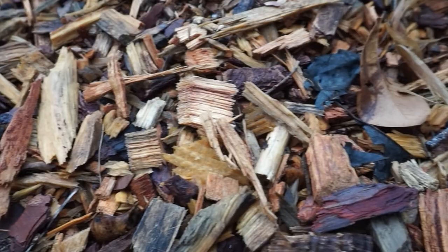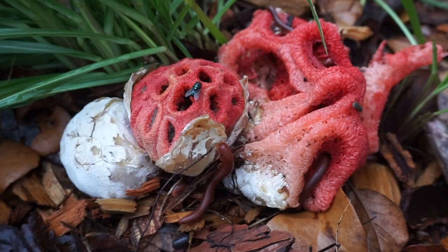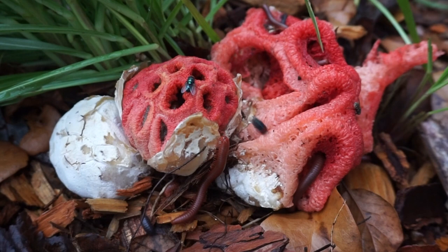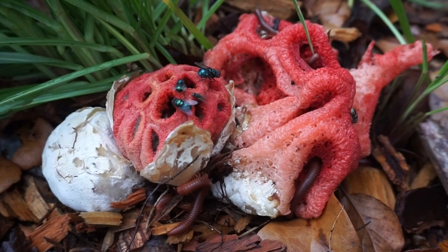Some of you might be catching on already — Clathrus ruber. Ring a bell? Alright, come check it out. So here's our mulch bed, some grass, and there it is: the lattice stinkhorn. Some call it the red cage, or the basket stinkhorn. The common names don't really matter — the scientific names are what matter. So again, Clathrus ruber.